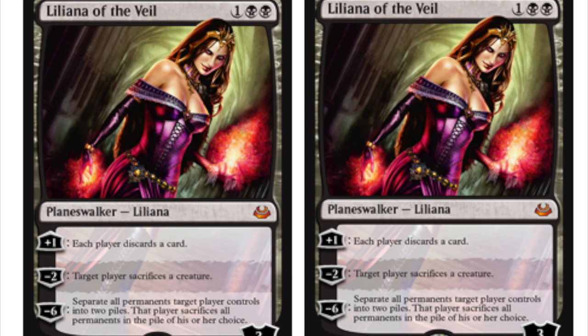Today we will talk about Liliana of the Veil — it is being reprinted in Modern Masters 2017. Abrupt Decay is also going to be reprinted, which is very nice. Liliana of the Veil will be reprinted as a mythic, so there are two black mythics: Griselbrand and Lily.